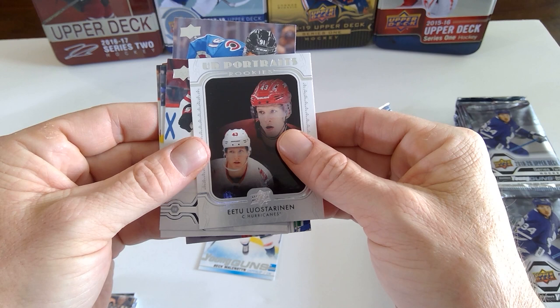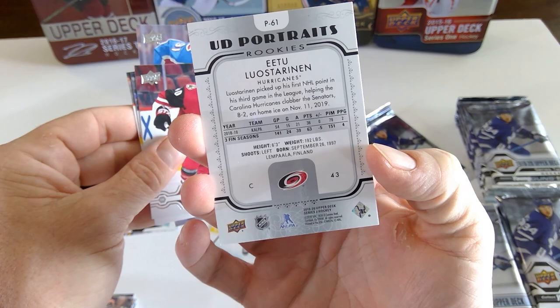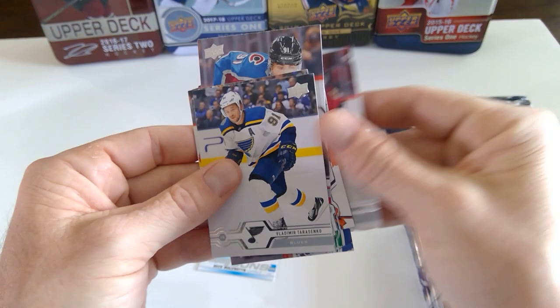Some Finnish name — never heard of this guy. Prospect for the Hurricanes. And just like previous years, all the UD Portraits in Series 2 will be the rookies.